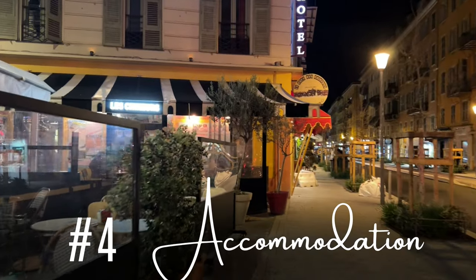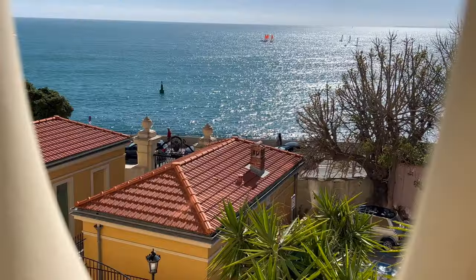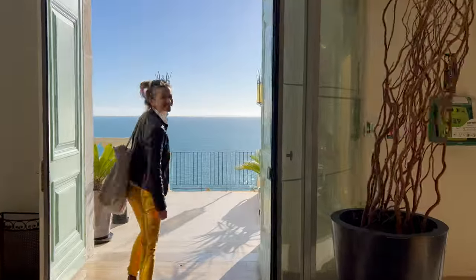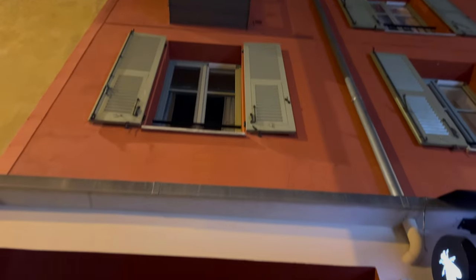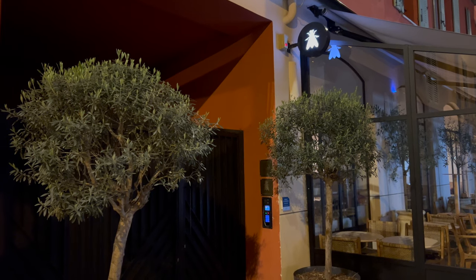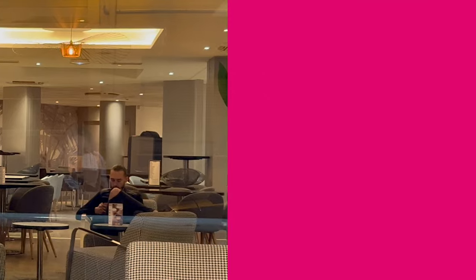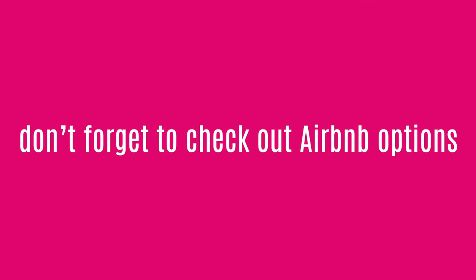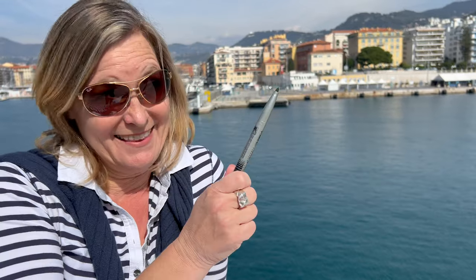Alright, wrapping up our list — where do you retreat to at night? There aren't actually that many hotels in this area, but here are three we can suggest. Firstly, there's De Saint-Paul, where we had lunch earlier, offering great value for money. Then there's this stylish apartment hotel called L'Abeille, located right on Rue Bonaparte with its many bars and restaurants. Or if you prefer a chain hotel, there's an Ibis style conveniently situated in the heart of it all. And don't forget to check out Airbnb options as well. Accommodation — check! If you want to see more trendy neighborhoods in Nice, have a look over there.